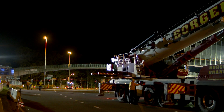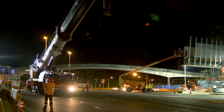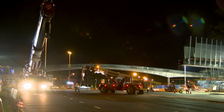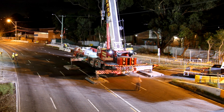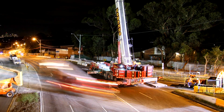Closing Warringah Road at any time is not something that you do lightly. We've had 41 traffic controllers spread between Dee Why, Brookvale and Chatswood. We've had 14 police and 6 patrol cars trying to keep that traffic under control as well. We've been given a certain timeframe — we can only be on the road for 13 hours.